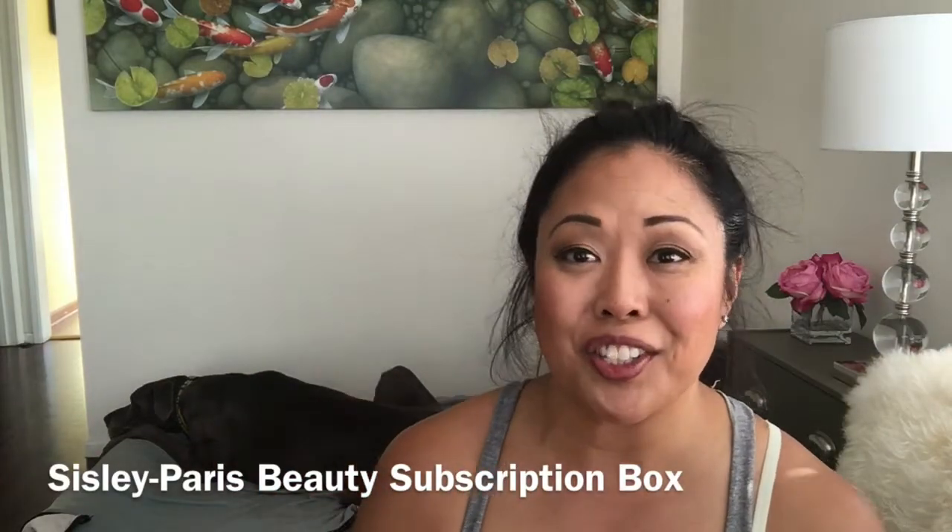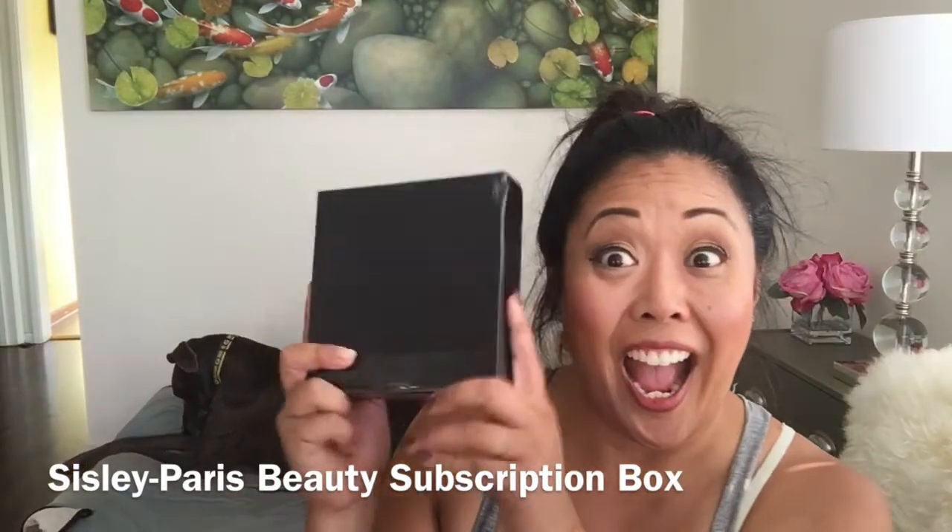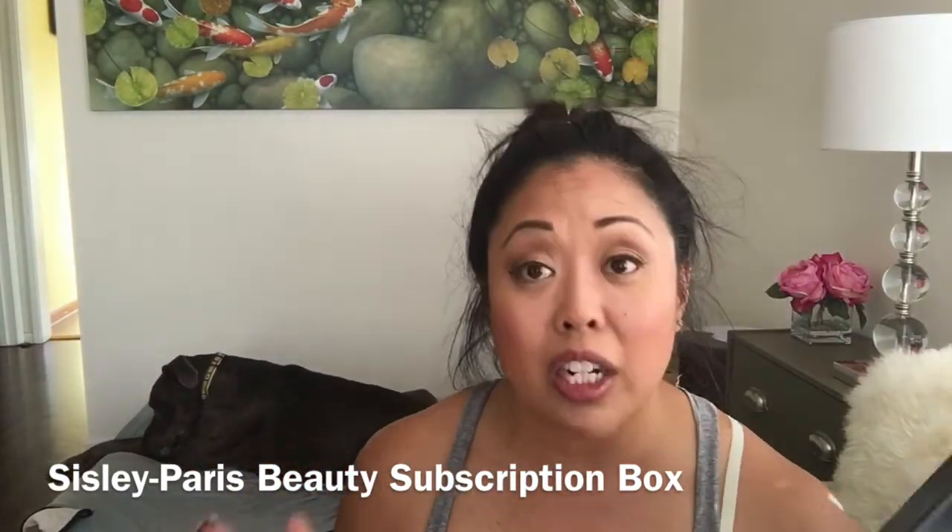Hey guys, it's me Kat and Sam's here too. We're very excited — we have an unboxing of our Cicely. Sorry to look like a mess, I just got home from the gym.